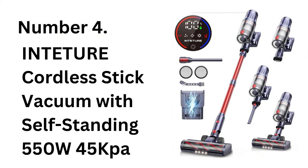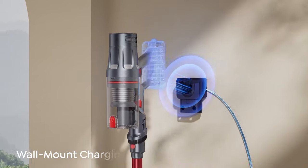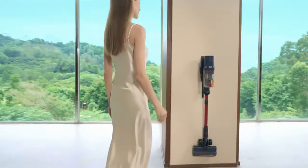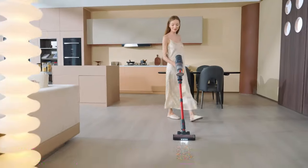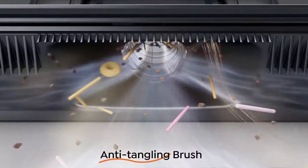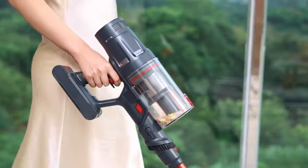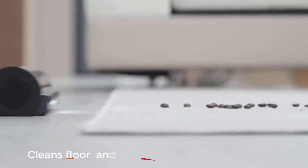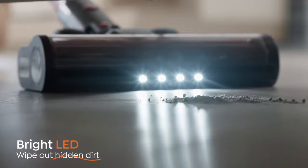Number 4: Inteture Cordless Stick Vacuum with Self-Standing 550W / 45 kPa. The Inteture Cordless Stick Vacuum stands out with its self-standing feature, allowing easy storage without leaning or wall mounts. With 550W power and 45 kPa suction strength, it handles deep cleaning on all types of flooring, from carpets to tiles. The vacuum is lightweight and easy to maneuver, with a large dustbin that minimizes interruptions.